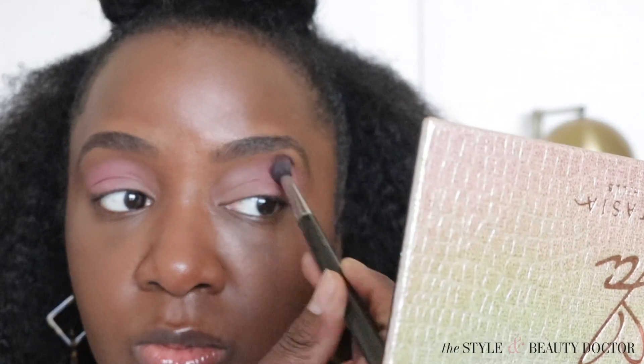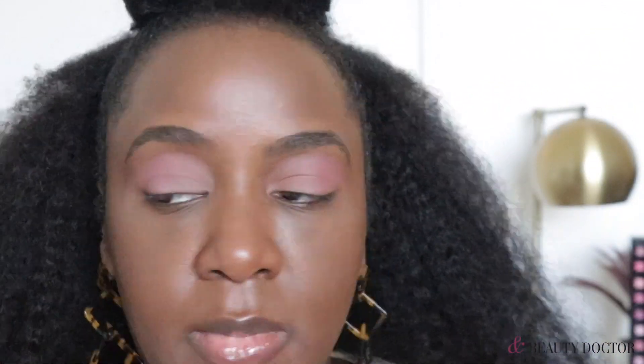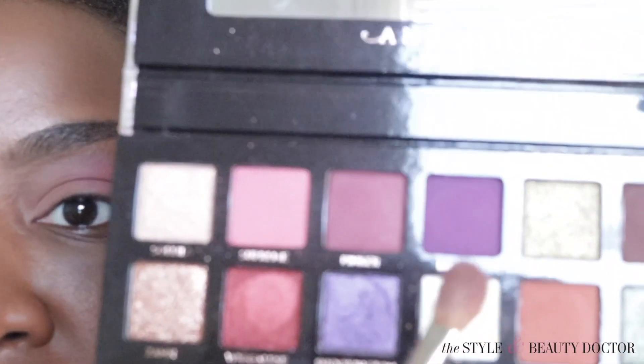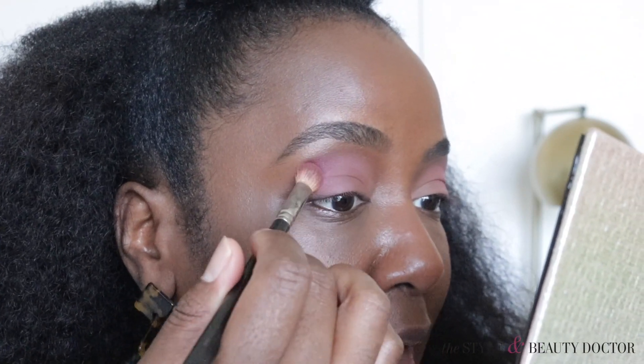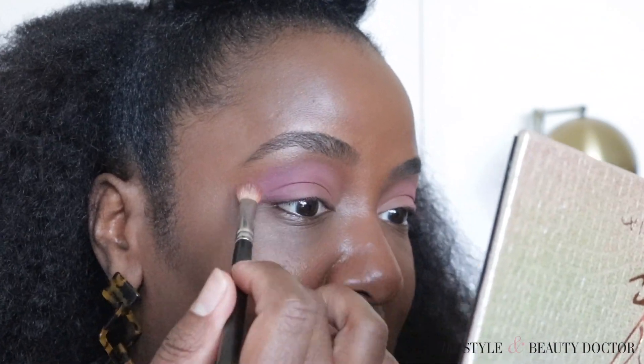I like to watch makeup tutorials myself. Now I'm going in with - I think this is the MAC 217 brush, but the number rubbed off. Now going in with pinker - the shade bites ya.